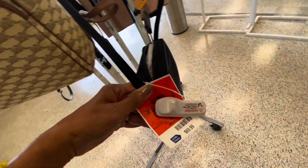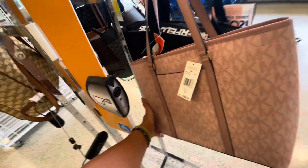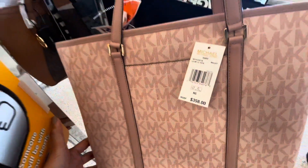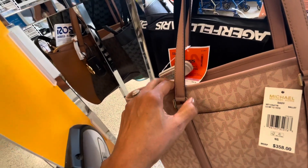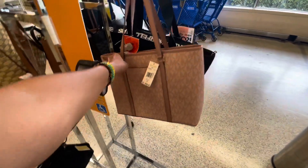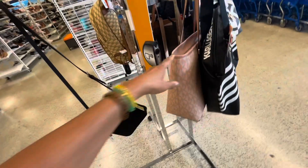Good morning! For $70. Oh I didn't see this Coach behind the Carl Lagerfeld — this retails for $358 and at Ross it's $100. This is a good buy for $100. I like that.